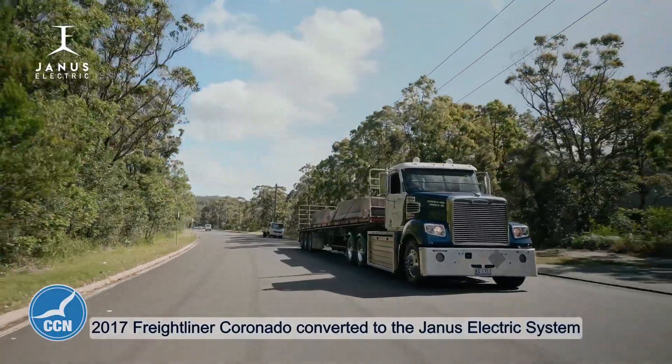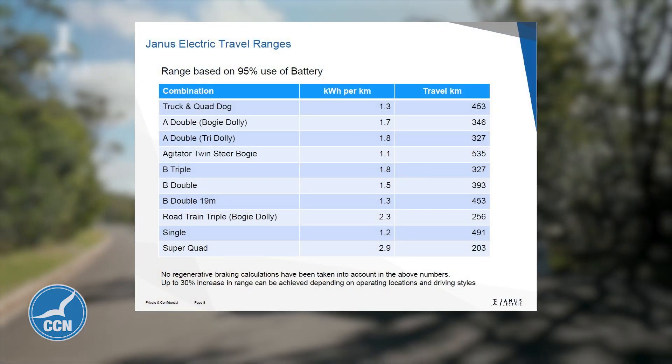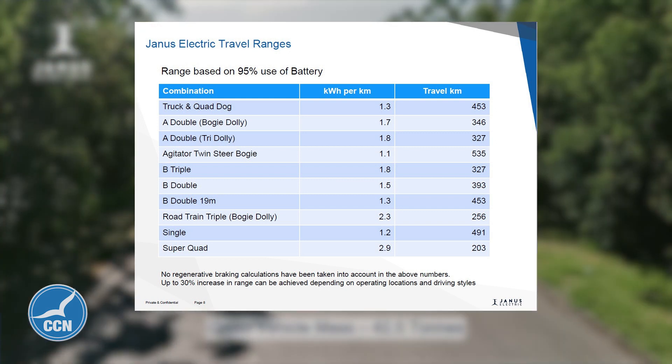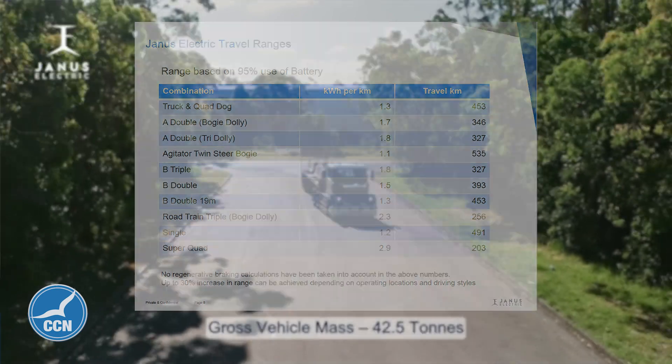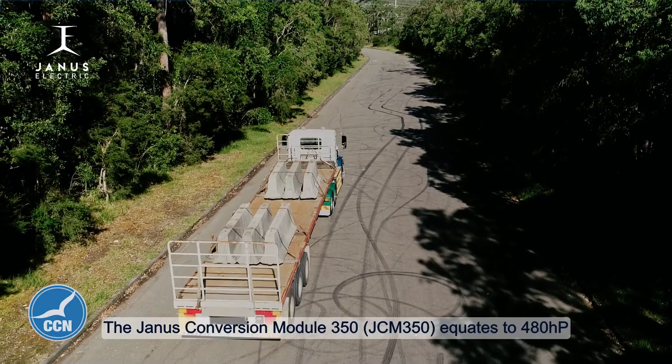What sort of mileage can something like this get? With an exchangeable battery, about 360 kilometres towing a triple road train, or towing a single trailer or B-double — more like what the Western Star behind us does — in the range between 400 to 600 kilometres. It all depends on the weight of the load and the topography that the vehicle is operating in.